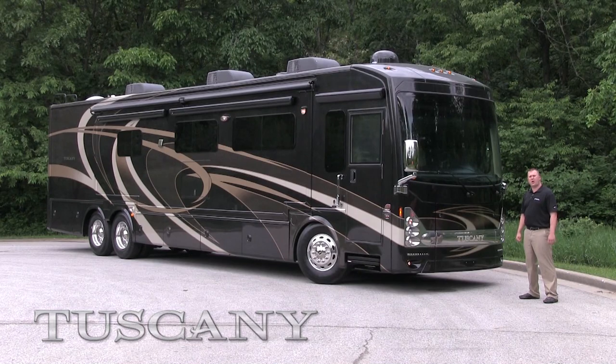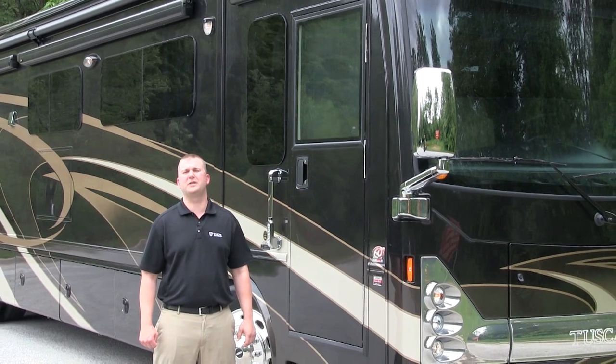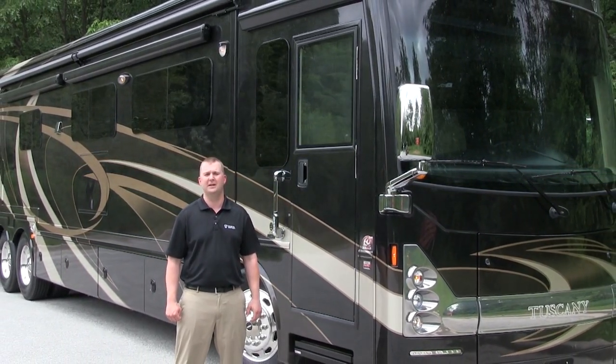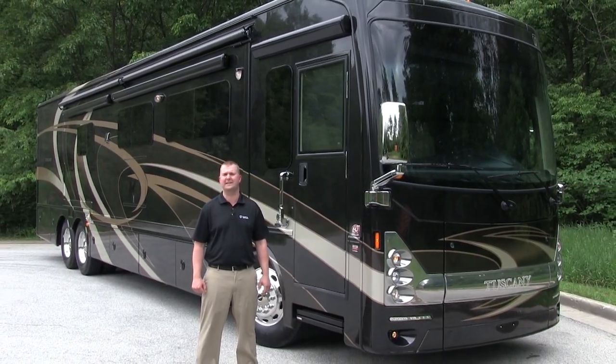But in order to build a strong motorhome, it starts with the foundation. The 2014 Tuscany motorhome is built on the Freightliner XCR chassis. Not all Freightliners are made equally, because we have the following advantages I'd like to discuss.